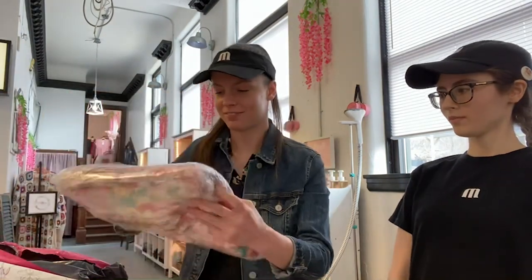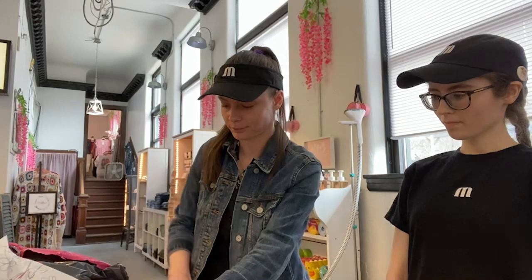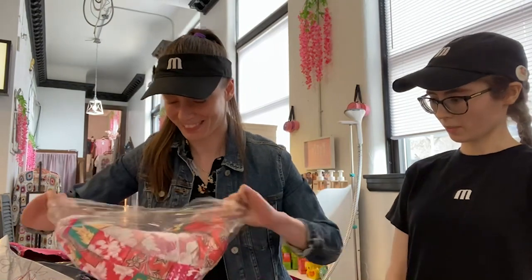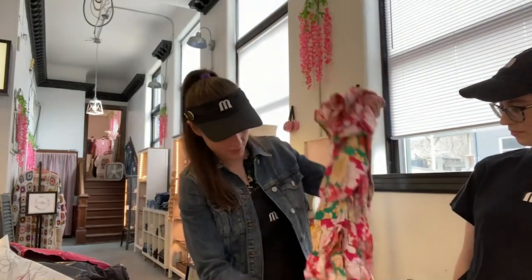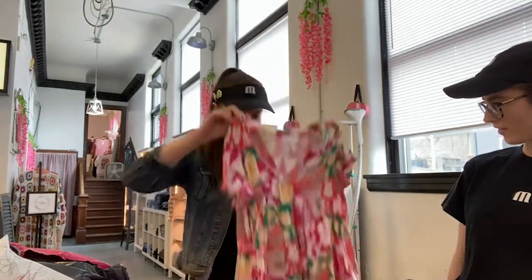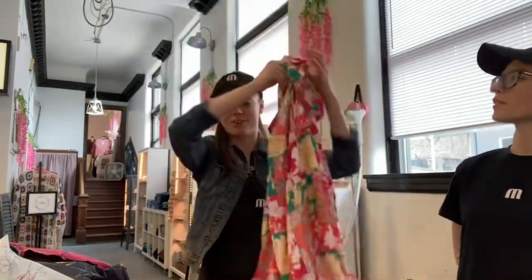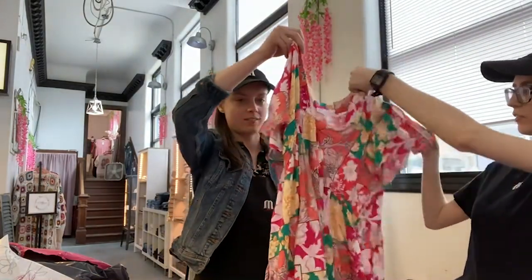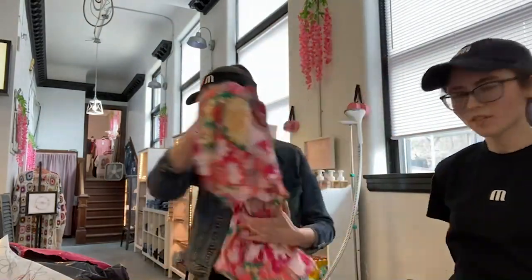We got some color for you. Looks like some floral, some paisley — every summer color you can think of. That's a cute little flowy dress with a pop of color, and it even has pockets. Pockets are important. Oh, look at those sleeves — lovely sleeve action. Just in time for Easter.